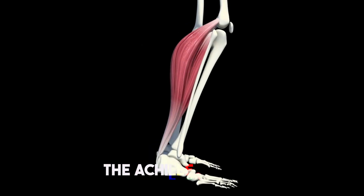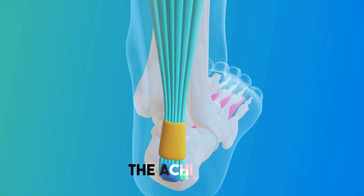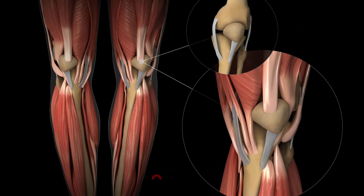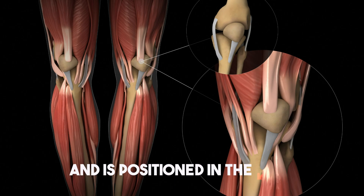The Achilles tendon is not the same as the ACL tendon. The Achilles tendon is a band of tissue that connects your heel bone to your calf muscles in the back of your leg. The ACL tendon, on the other hand, connects the thigh bone to the shin bone and is positioned in the knee.